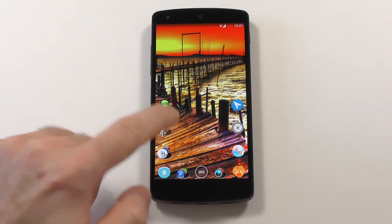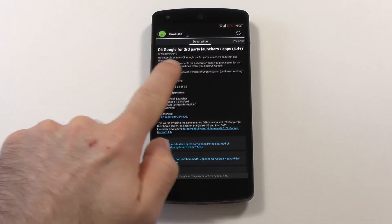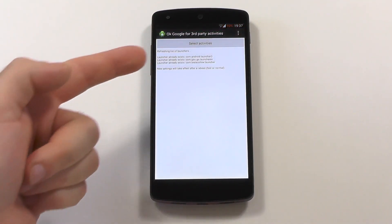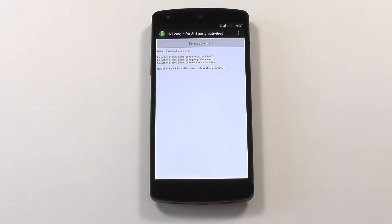So how can you get this on your device? You have to be rooted, install the Xposed framework, and search for 'OK Google for third-party launchers'. Once you install and activate the module, all you have to do is start it and it will automatically search for all the launchers you have installed and activate them.